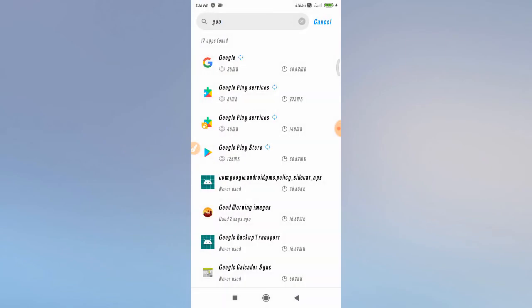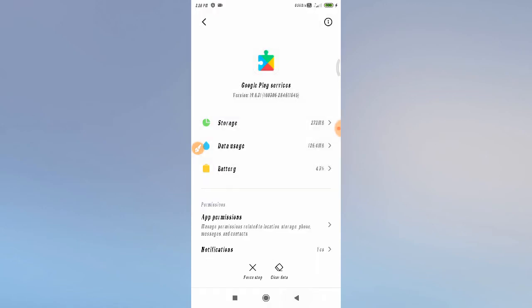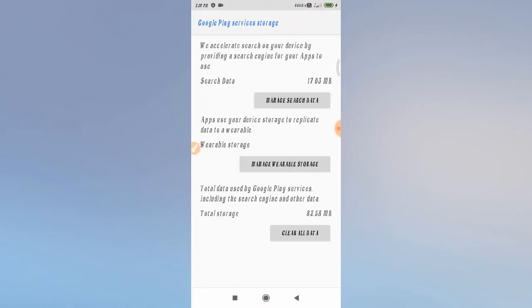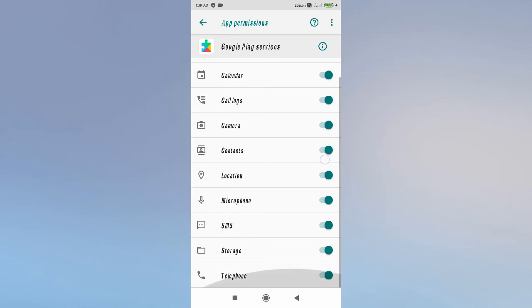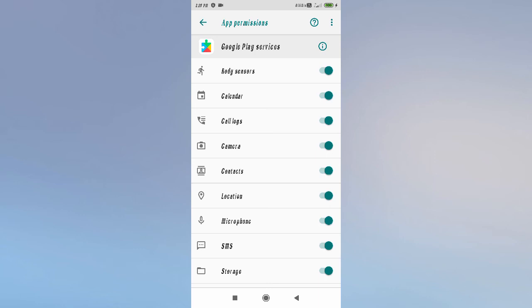Now search for 'Google Play Services'. Open it and do the same process: click 'Force Stop', then click 'Clear Data'. Go to 'Manage Space' and select 'Clear All Data' to clear all data from Google Play Services storage. Then go to Permissions and enable all permissions.